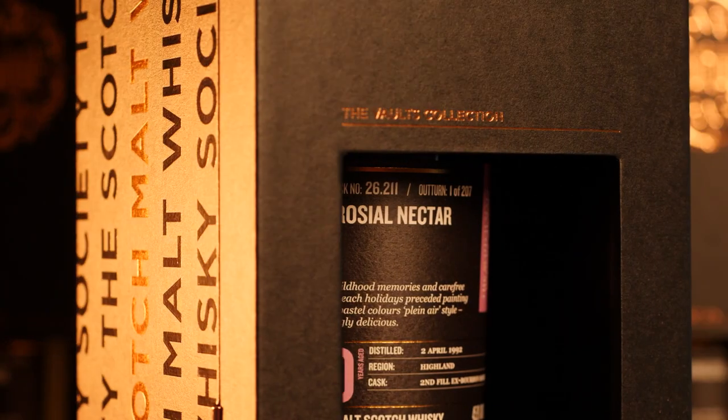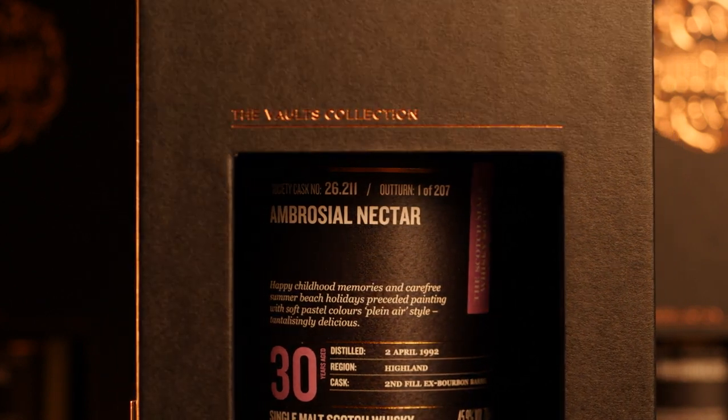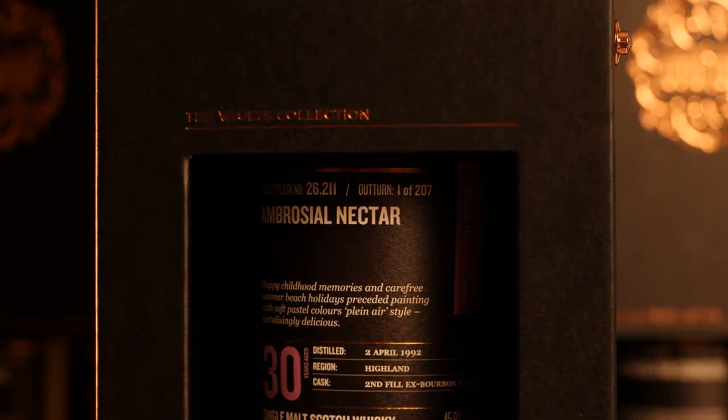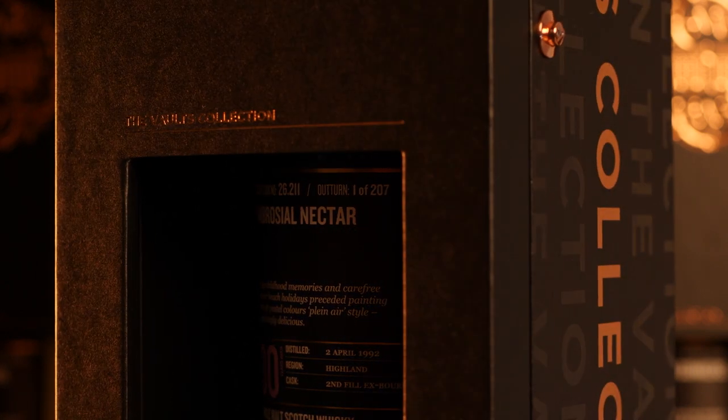Working for the Society really does give you a chance to taste some truly fantastic and amazing whiskies. So I'm going to open up this bottle here — 26.211 Ambrosial Nectar, 30 years old, second fill, ex-bourbon cask, coming in at 45.9% ABV. A truly fantastic strength for good sipping whisky.